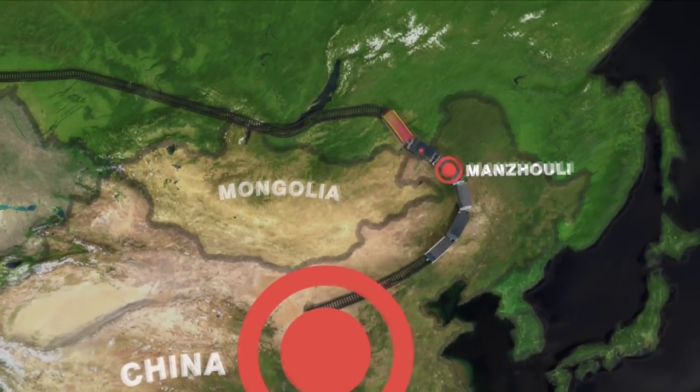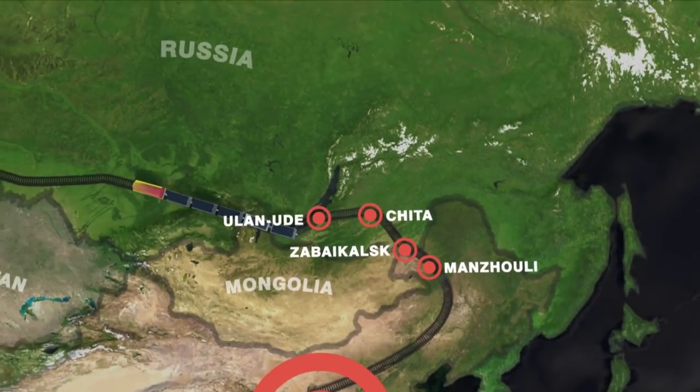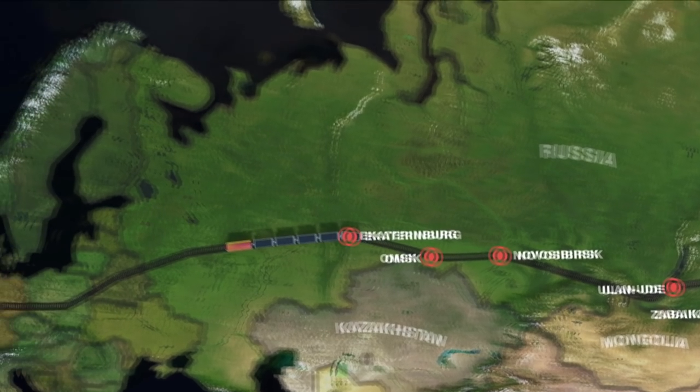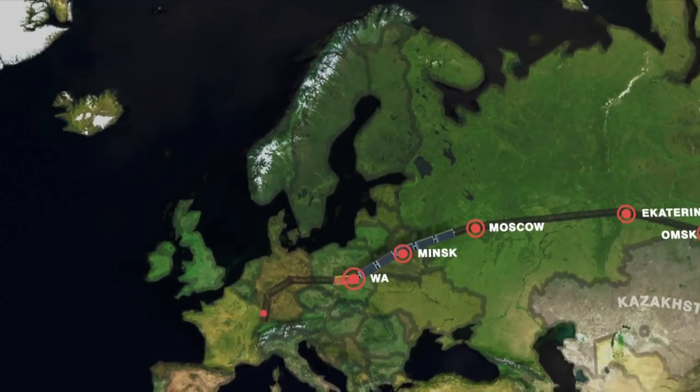After passing Zabaykalsk, China Railway Express trains take the iconic Trans-Siberian Railway. Their 7,000-kilometer journey passes through Russia, Belarus, and Poland before finally arriving into the heart of Europe.